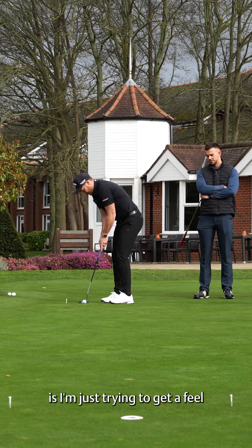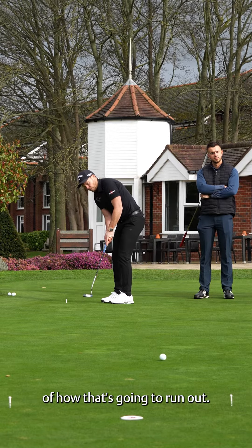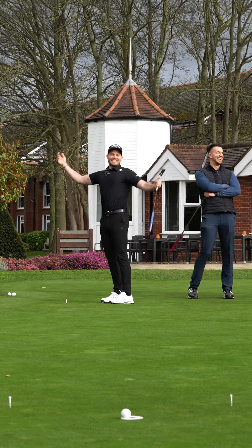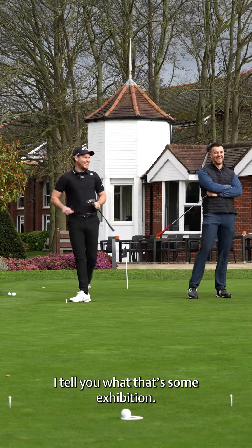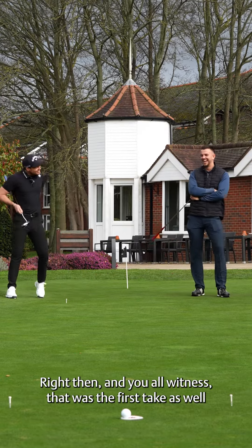I know it's a little bit left to right. Roughly, it's going to go near that old little hole there or whatever that is. So then, all it would be now — what I'm trying to do is I'm just trying to get a feel of how that's going to run out.